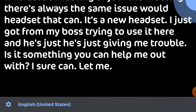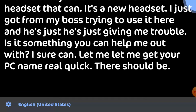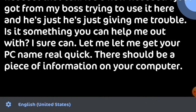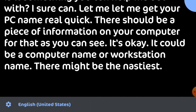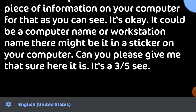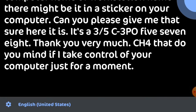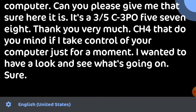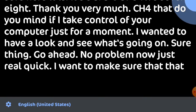I sure can. Let me get your PC name real quick — there should be PC information on your computer, a computer name or workstation name. There might even be a sticker on your computer. Can you please give me that? Sure, here it is: it's 35C32578. Thank you very much. Do you mind if I take control of your computer just for a moment? I want to have a look and see what's going on. Sure thing, go ahead.